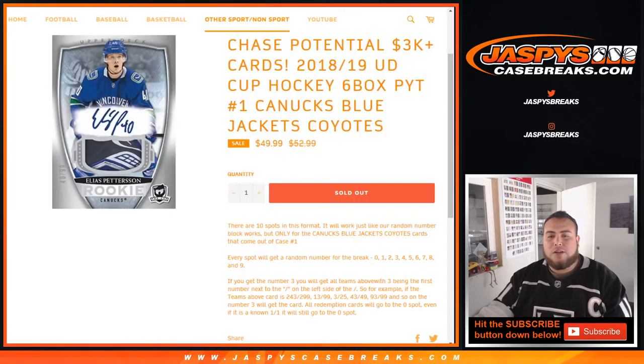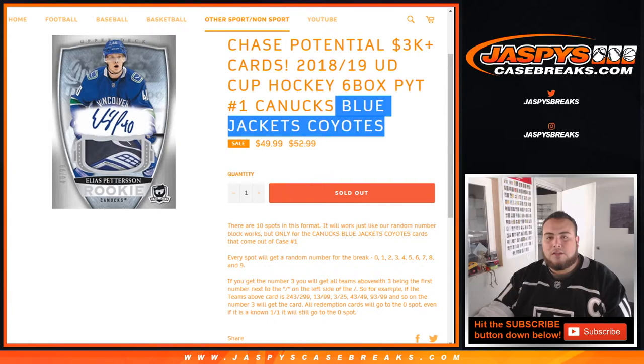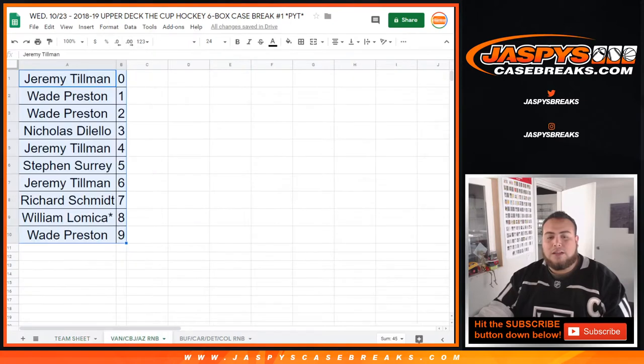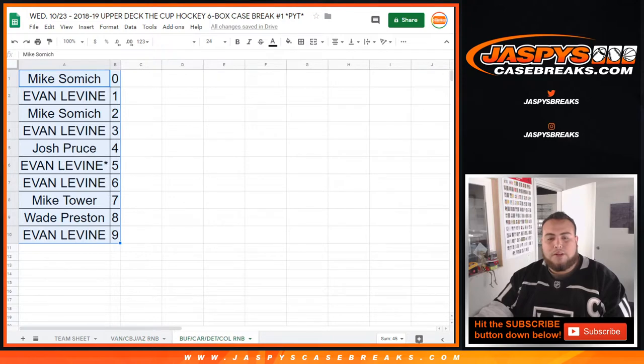We had a couple of random number blocks as well — Canucks, Blue Jackets, Coyotes, and Sabres, Avalanche, Hurricanes, Red Wings. Here are the results: Canucks, CBJ, and AZ, and here were Buffalo, Carolina, Detroit, Colorado on a random number block.